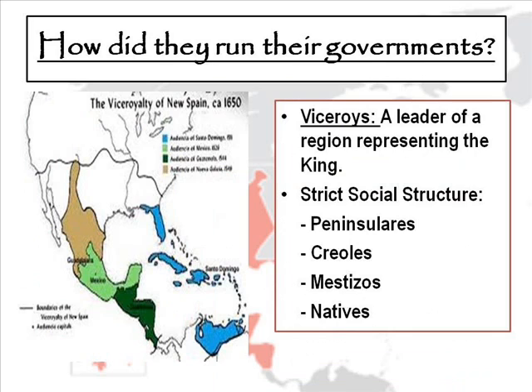The Spanish had a very strict social structure in how the new colonies were set up. They had viceroys, who were leaders of a region representing the king. The social structure included the peninsulares, who were of the highest class, born in Spain, and owned the land. The Creoles were born in the Americas to Spanish parents and were wealthy and well-educated. The mestizos were of mixed Spanish and Native American ancestry and worked on farms or ranches. And the Indians — Native Americans — were at the lowest class and kept in poverty on purpose.